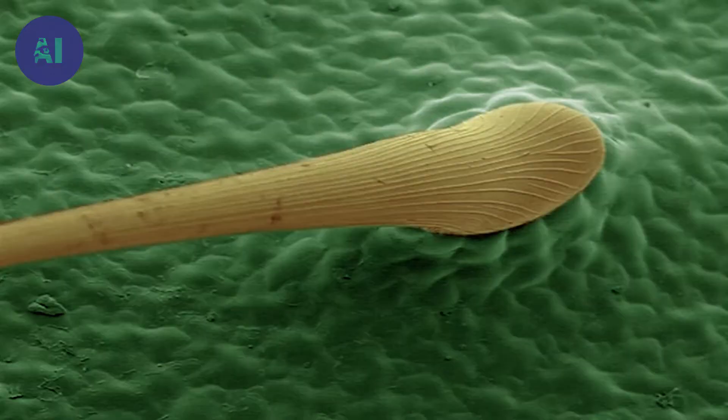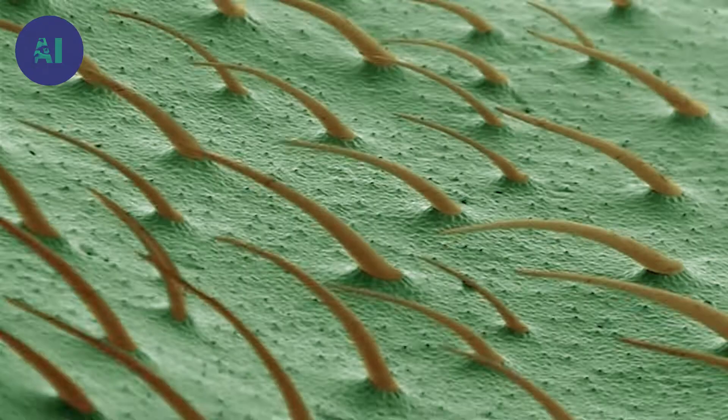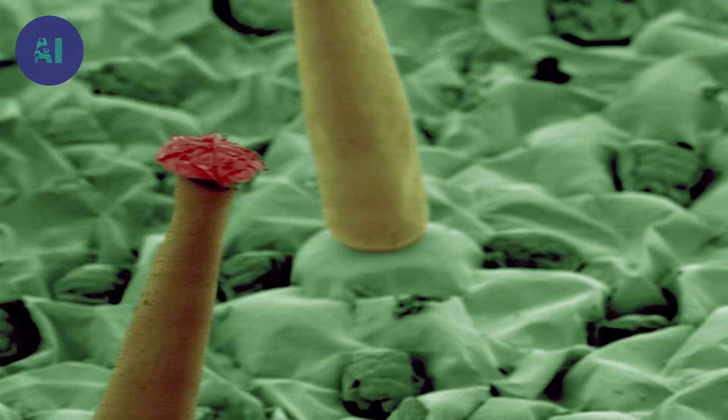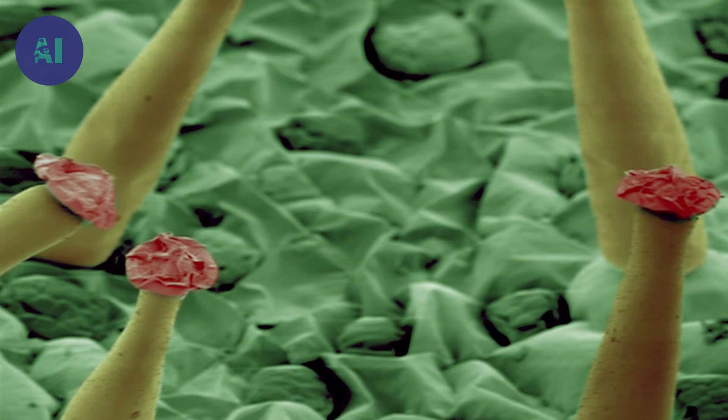The electron microscope reveals an amazing forest of hair, all pointing in the same direction, stopping any prey from climbing out. Other species have replaced hairs with small tiles in which insects' legs become trapped, and some hairs are even equipped with glue on their tip. Carnivorous plants have evolved to adapt according to varying sizes and types of prey.